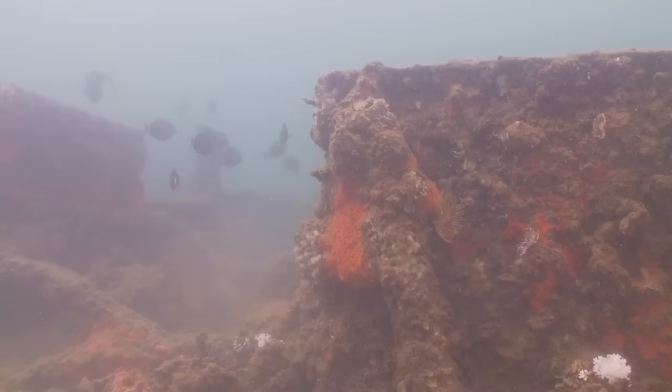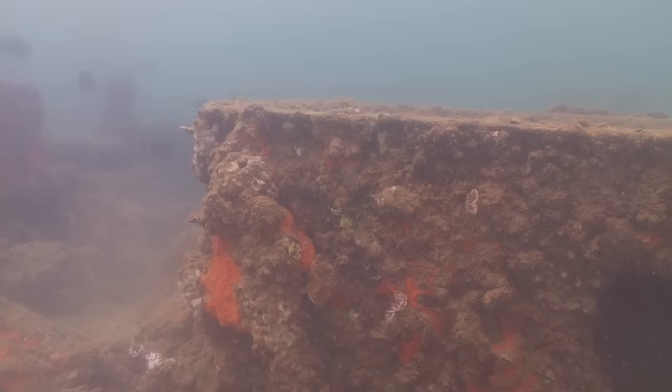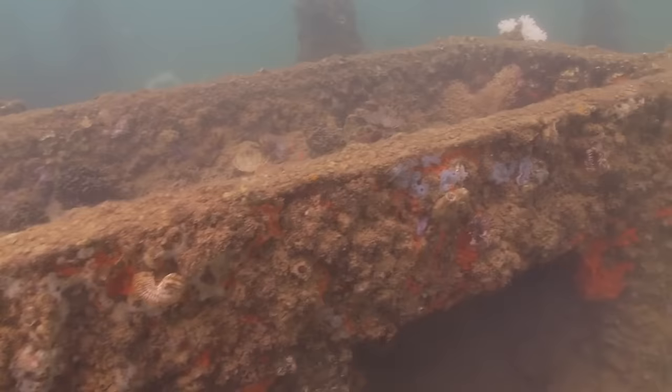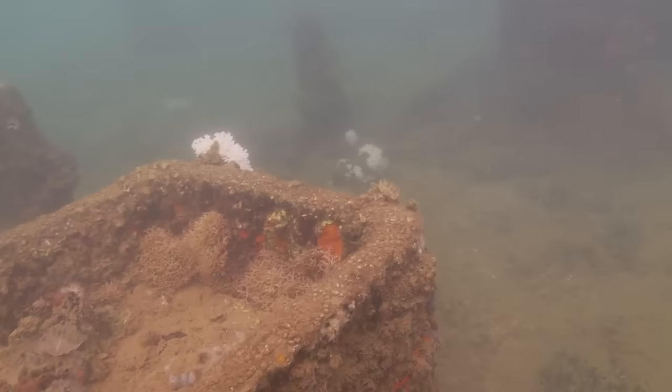You can also see this structure — these are the oven bases in the kitchen or galley area. There are four of them, industrial strength, to feed a contingent of up to around 1,500 men.